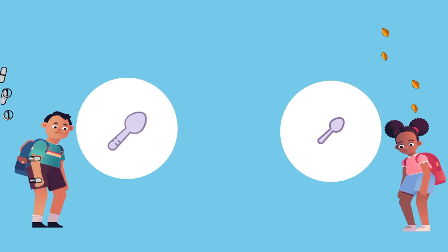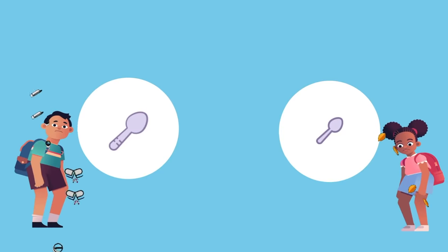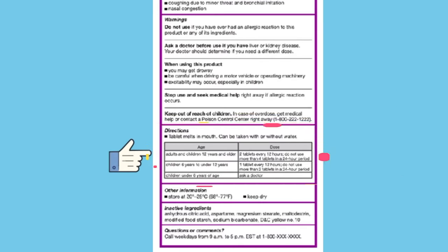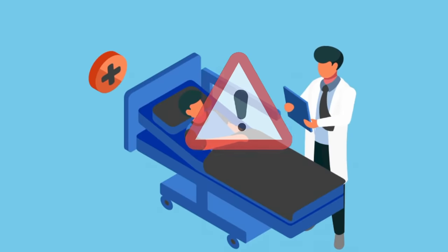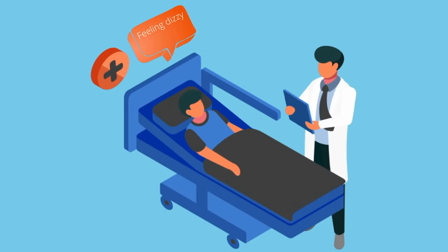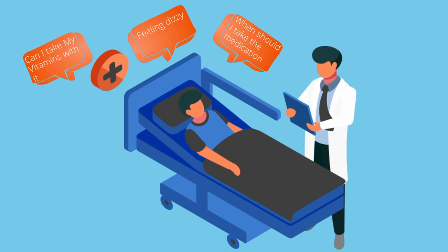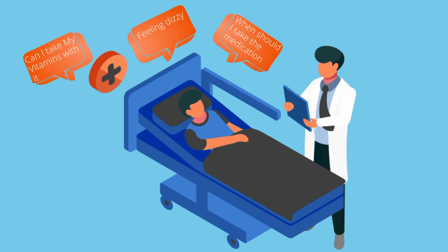Measuring doses incorrectly, such as measuring out tablespoons instead of teaspoons, can cause an overdose or underdose. Make sure you follow the directions and measure out the exact amount of medicine it tells you to. Warnings contain safety information, including side effects, the questions you should ask a doctor before taking the medicine, and which medicines to avoid using at the same time.